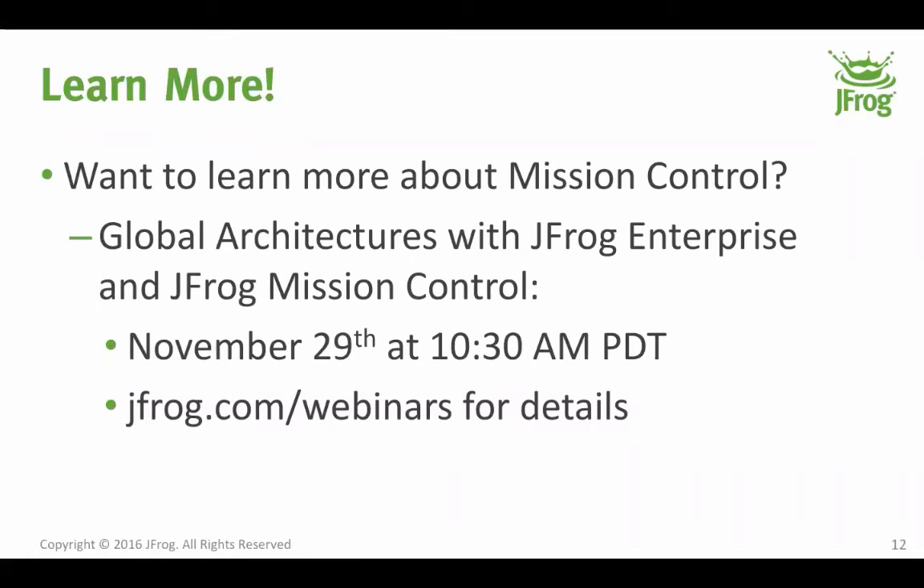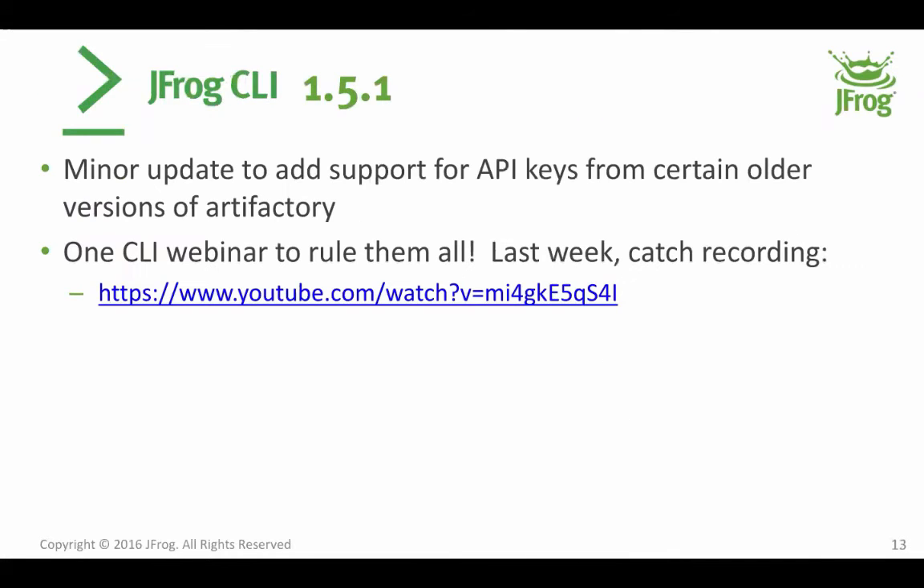If you want to learn more about JFrog Mission Control and how to manage global architectures, we have webinars about this every month as part of our Tuesdays with JFrog webinar series — the next one is November 29th at 10:30 Pacific Standard Time, since the time is changing on Sunday. The JFrog CLI also got updated, though it was a very minor update from the community to support API keys from certain older versions of Artifactory. We don't have a CLI webinar planned next month but we just had one last week, and you can catch the recording on YouTube.